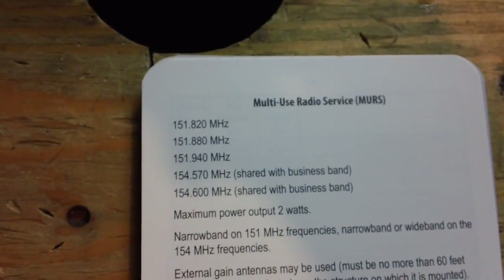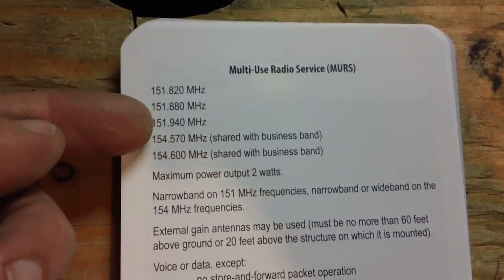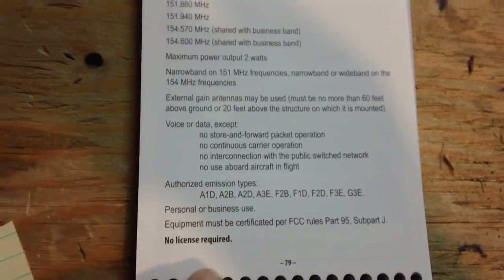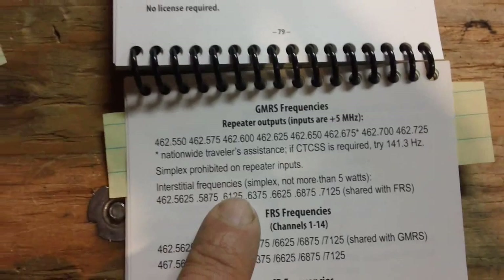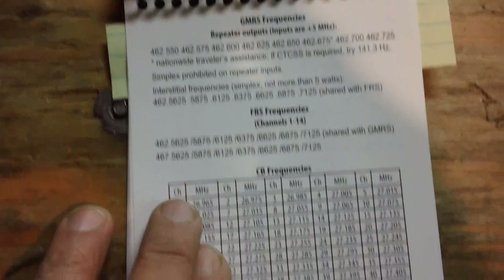Here's a quick reference on what the MURS radio system frequencies are — you only get five of them and here they are. It shows the requirements: maximum power is two watts, the frequencies, and all sorts of other info — no license required. So this is designed for civilians to use. Here you also have GMRS frequencies with a quick cheat sheet on how to use them, FRS frequencies, and then your CB frequencies too — all in one little reference.